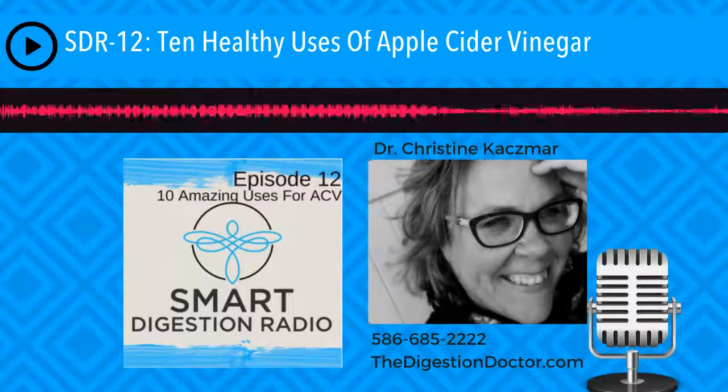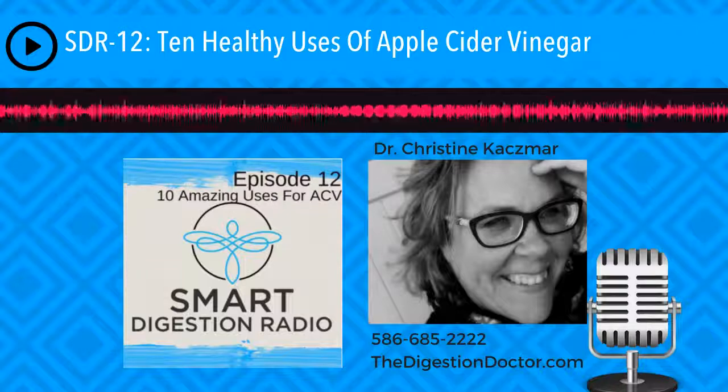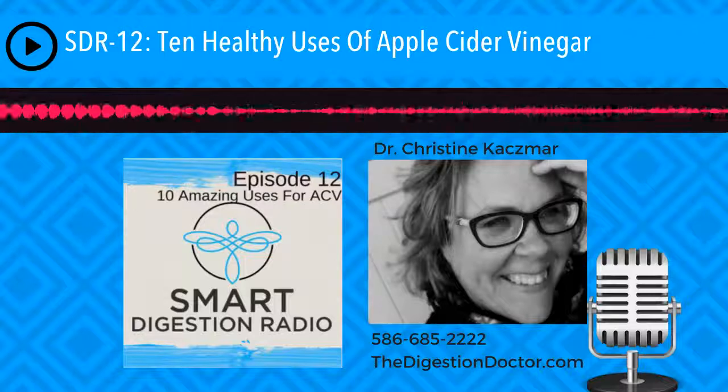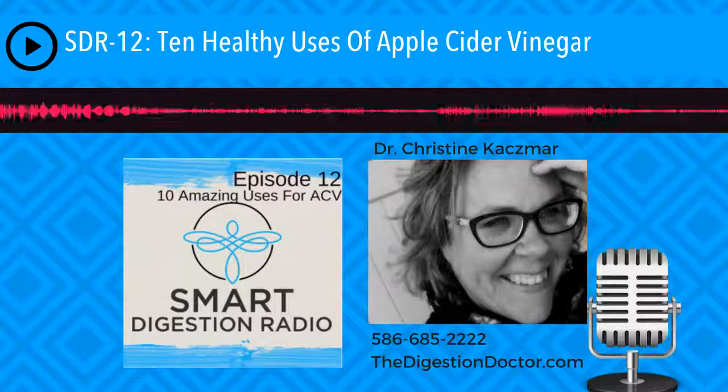So let's go ahead and talk about some of the things that apple cider vinegar can help with. There is a ton of things if you research online, but I'm just going to keep it to 10. So the top 10 things apple cider vinegar can do for your health. And at the top of the list has to be cell purification.